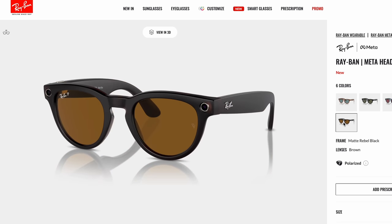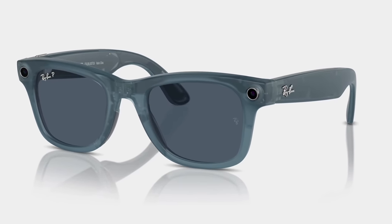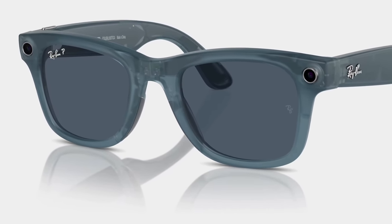They also come in a bunch of different colors. You've got matte black, glossy black, and also the jeans color, which is actually a semi-translucent blue where you can see through to the tech inside — that's a very cool color. As far as fit, they feel pretty much the same as standard Wayfarers.